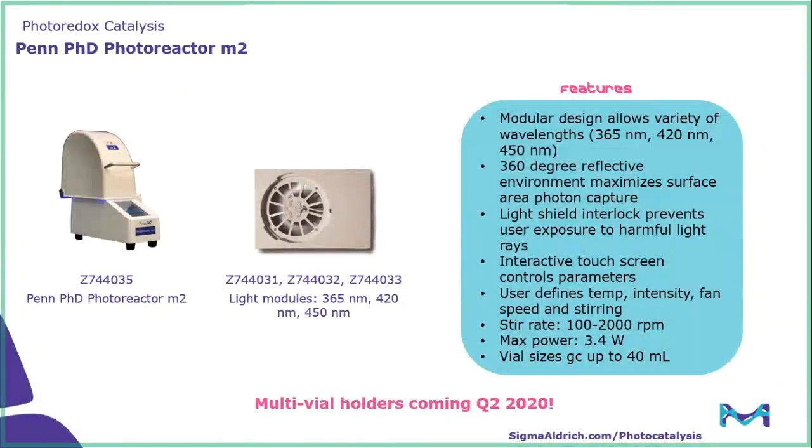Another interesting aspect is that coming later this year are our multi-vial holders. The current version allows only one reaction at a time to be run, but the additional vial holders will allow up to five reactions to run simultaneously in the photoreactor.